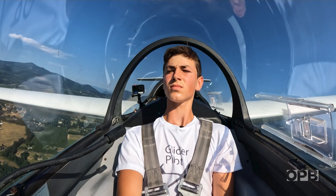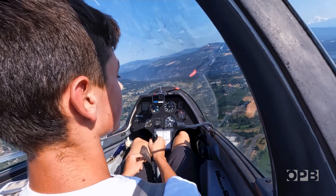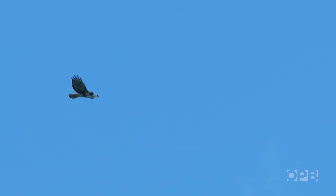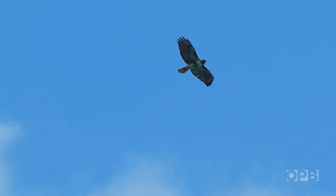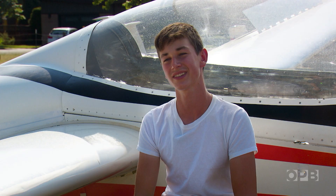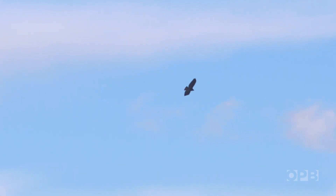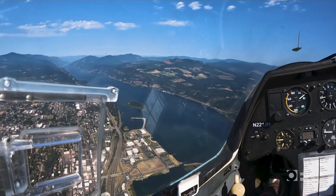If he flies too high, there's no supplemental oxygen in the unpressurized cockpit. But if he doesn't find lift, the glider will begin to fall. And if he's not close enough to the airport, he'll have to make an emergency landing. And bailing out isn't an option — there's no parachute. The only way Fox can stay in the air is to find another pocket of lift. Birds are often looking for lift too, so we often follow birds. We imitate birds because we know that they can find a lot more lift than we can. There are some magical days where just the whole valley is lit up with lift.